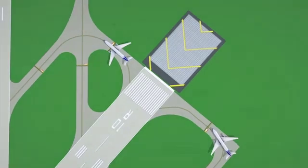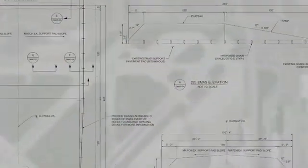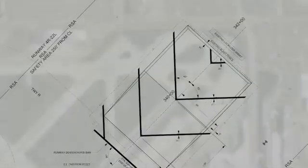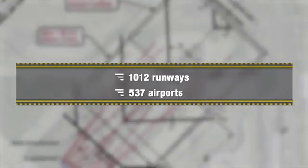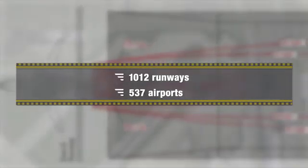Most of that money was spent on relocating FAA-owned facilities to move them outside the new RSAs at specific airports. By December 31, 2015, airports across the country successfully completed runway safety area improvements, including 1,012 runways at 537 airports, where we have greatly increased safety margins.